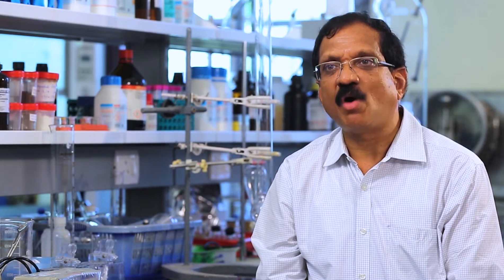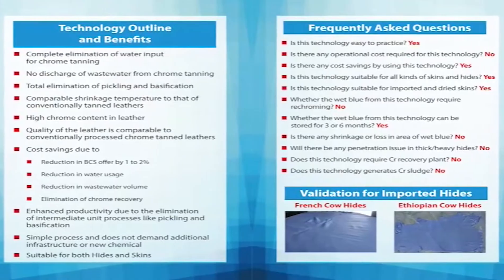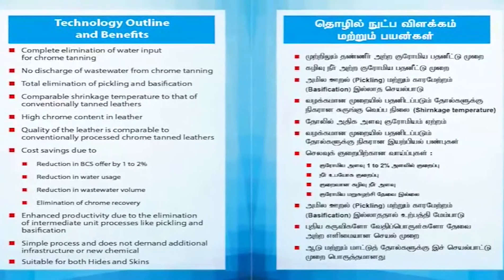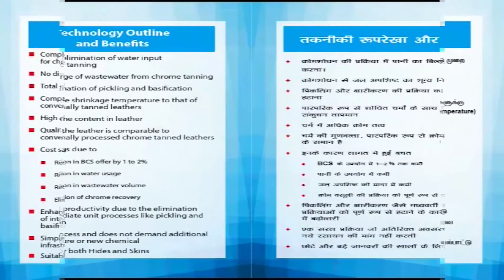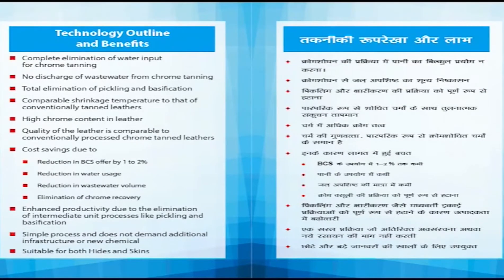According to this technology, the de-limed pelts are subjected to pre-treatment. Basic chromium sulphate is added to the drum without any water. Pickling and basification need not be done. Therefore, the discharge of waste water with high salinity and chloride can be averted. As this technology provides increased uptake of chromium, there is a possibility of reducing the offer of chromium for chrome tanning.